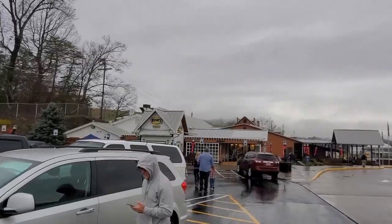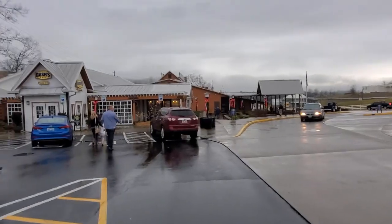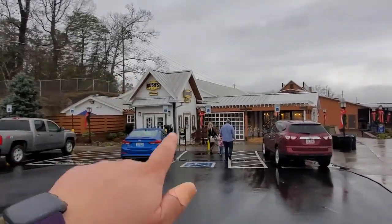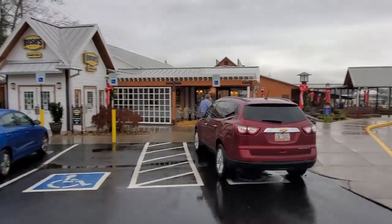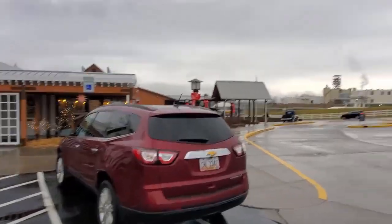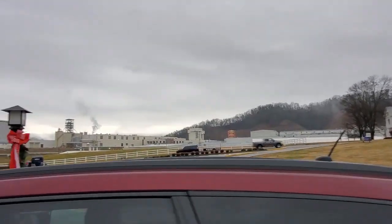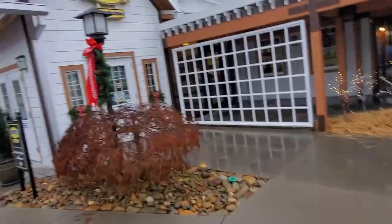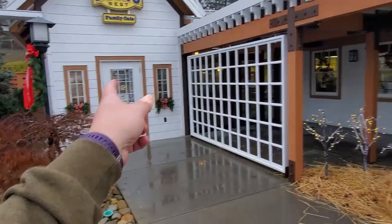Let's go check it out. Bush's Best. Do you know the Bush's family recipe? The dog does. So they have the family café here and then they have a general store slash museum. I don't know if we're going to eat here. I know the kids are hungry, but we'll see. We're definitely going to head out to the museum and stuff. But that's the actual plant over there. There's a giant bean can right there. They are open until 3 p.m.